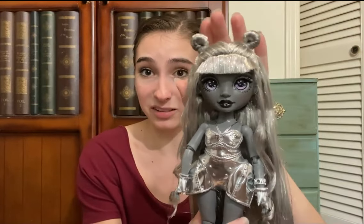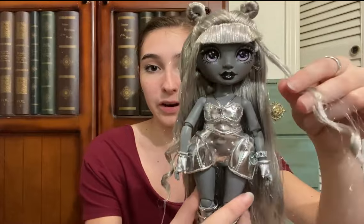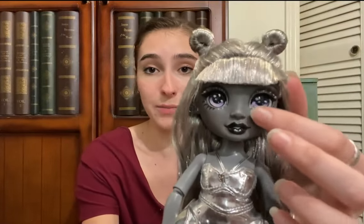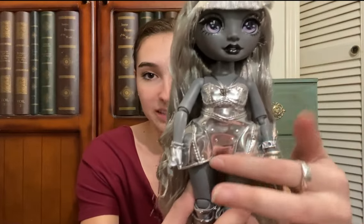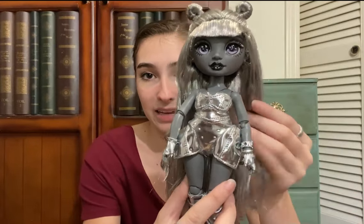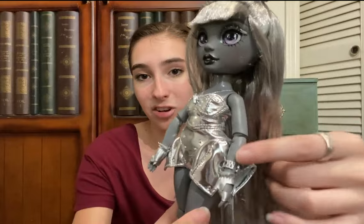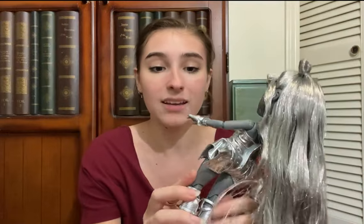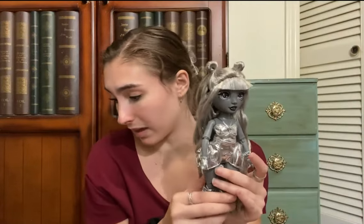It's a lot of like Ever After High versus Monster High vibes for me, which makes me really happy because I love both of those lines. I love her little buns — they look like little ears almost. The front pieces of her hair are curled and the rest is straight with a gorgeous silvery sheen. She has beautiful silver sparkles in her makeup and light blue eyes.